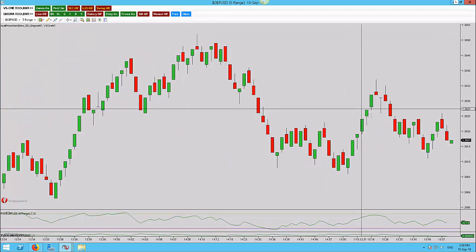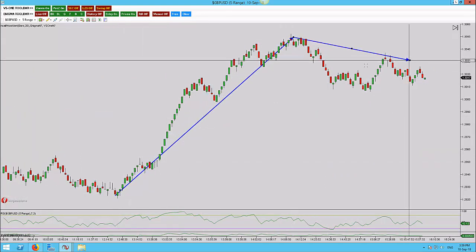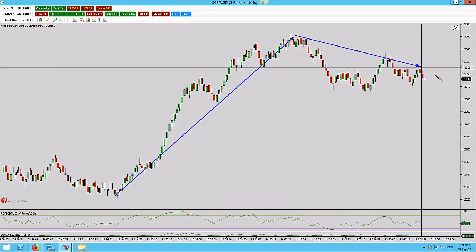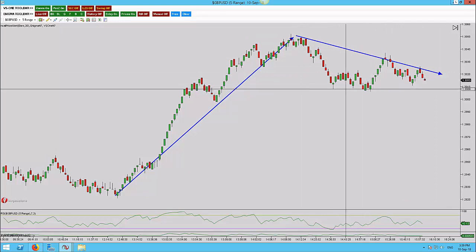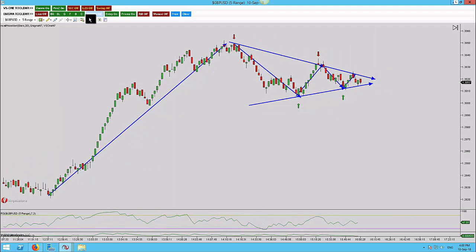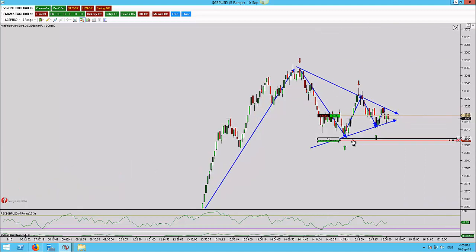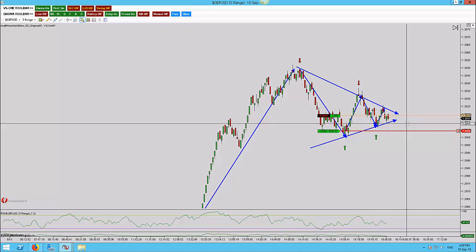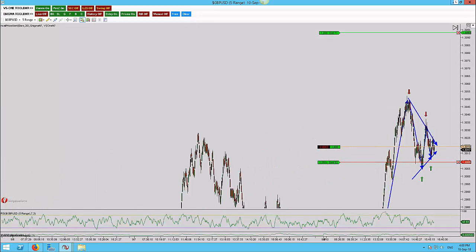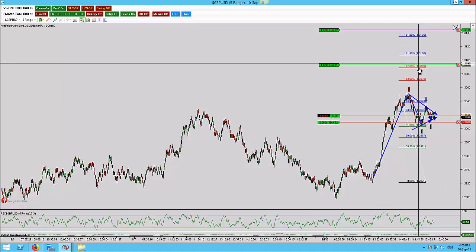What I've done is entered based on a potential wedge pattern. Here is the wedge pattern — I'm just going to bring back the orders. As I say, if I'm wrong here I want to be out of the market quite quickly. I would not be anticipating us to break this level, so I have around eight pips of risk here. In terms of the potential though, if we do break to the upside then we could see the 127 level hit.